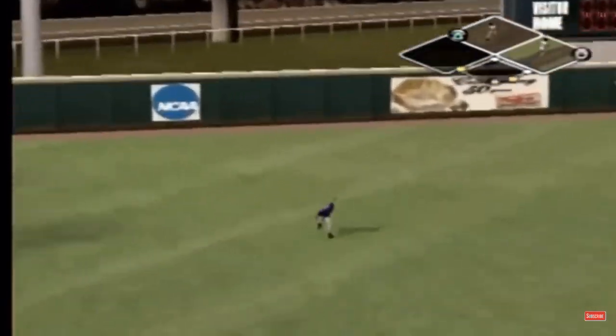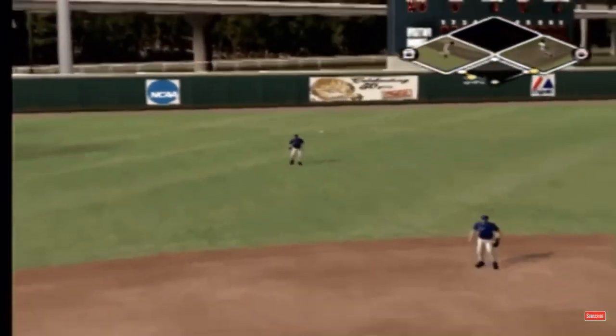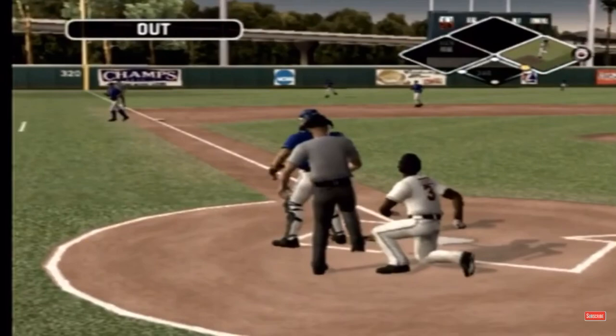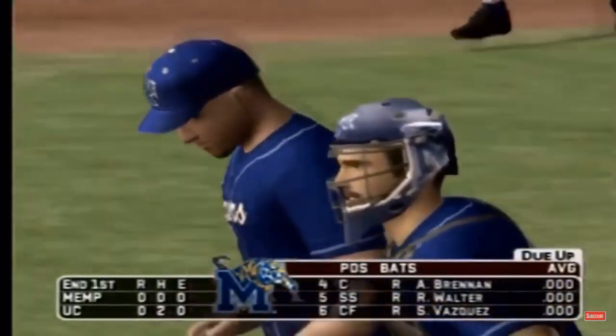Hit on the line. He's rounding third. The tag at the plate for the out. With one inning played, it's scoreless.